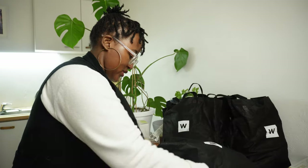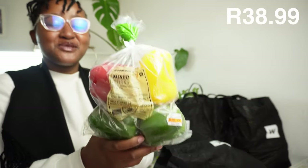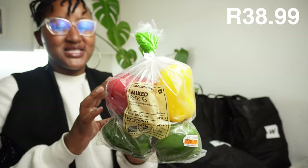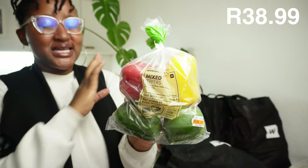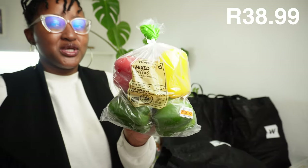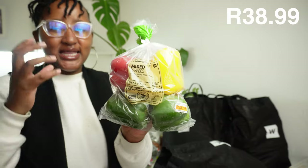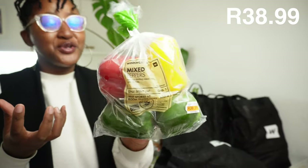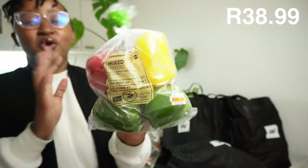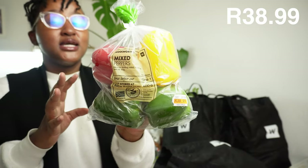Moving on to bag number two - we bought some mixed peppers because I love them so much. They add really nice color to food whether it's salads or anything you're cooking. I always add them last so they don't lose their color and crunch - mostly in salads. These ones are not hot, so we're okay.